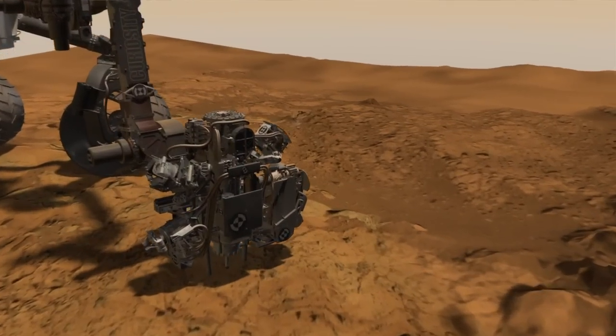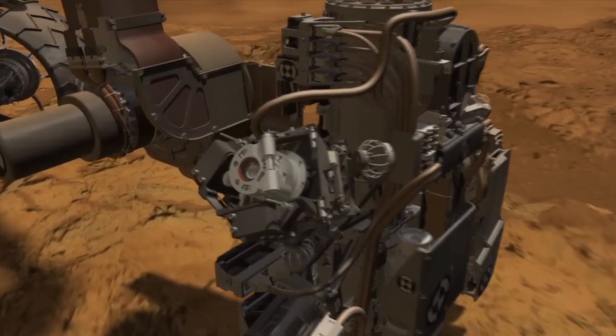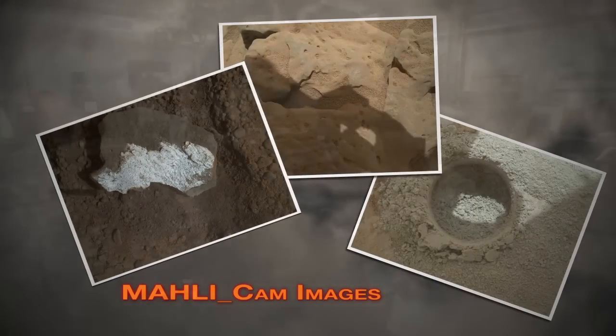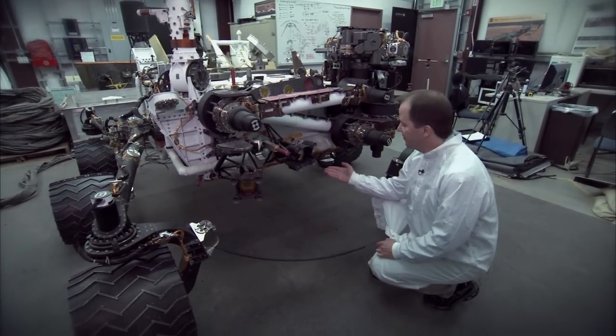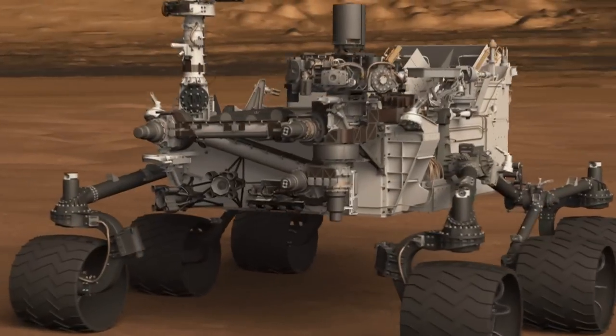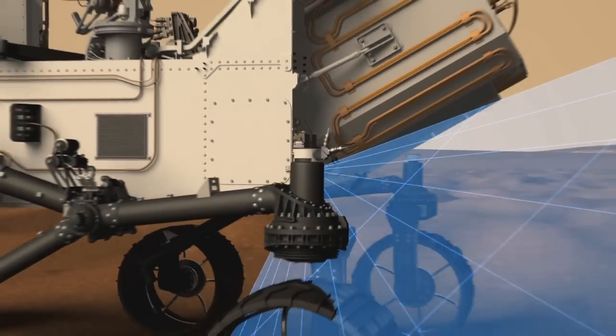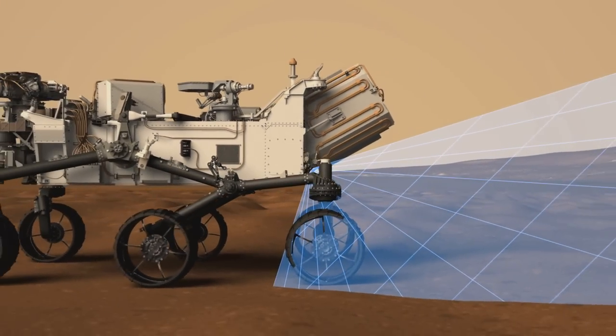Then we have the MOLLE instrument, which is the camera mounted on the end of the arm, and that takes close-up, high-resolution color photos. Down here we have the hazard avoidance cameras, or the HAZCAMs. There are four of these in the front and four in the back, and they're used to take pictures of the terrain near the wheels and nearby the rover.